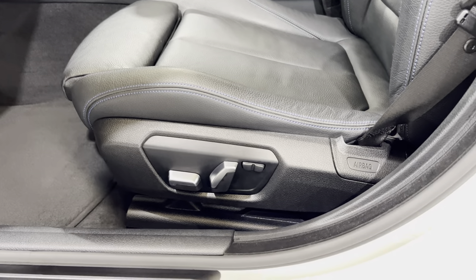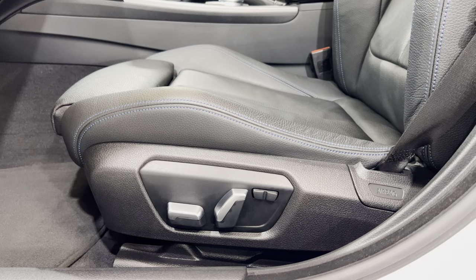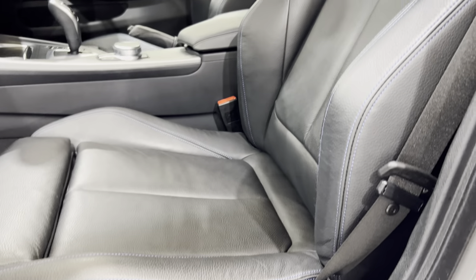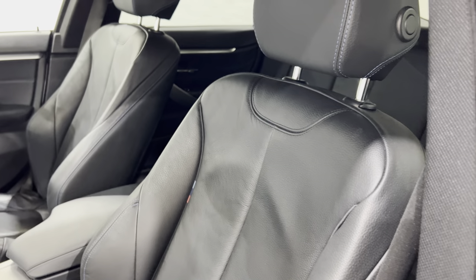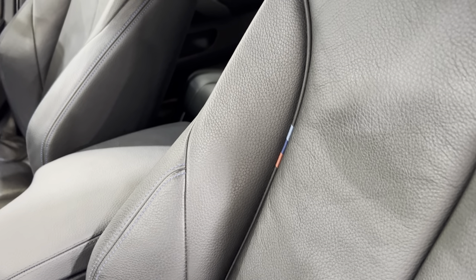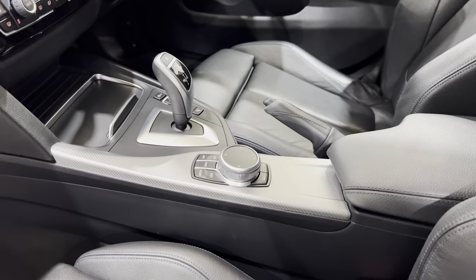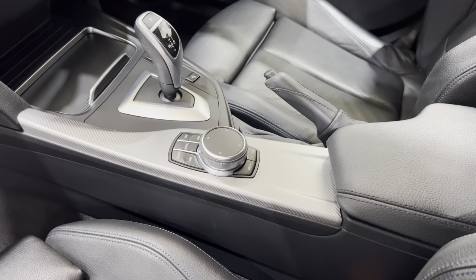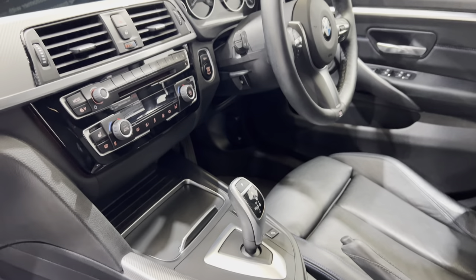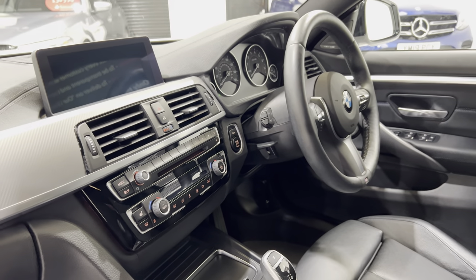On the 430i you get full electric seats, and the driver's side has memory. There's a little bolster button in black which inflates the sides of the seat, and with the blue highlight you get the BMW colours in the piping. Centre armrest, iDrive control wheel with no scratches. We've also got a heated steering wheel on this car — we'll show you more of that in a minute.